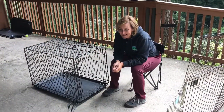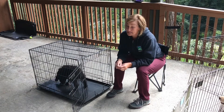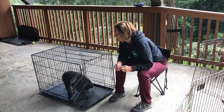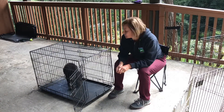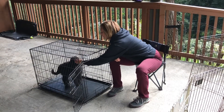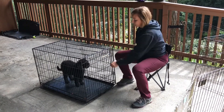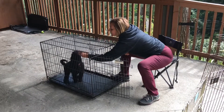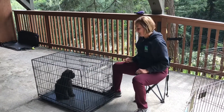We are here with Rosie — hi Rosie! Rosie has spent only a couple weeks here; I think this is her third week. We have spent a lot of time working on a place cue. Right now I'm just trying to make going into this crate awesome — just tossing some chicken towards the back, then closing the door and opening it again. You can see her first reaction was: open door, I'm out.